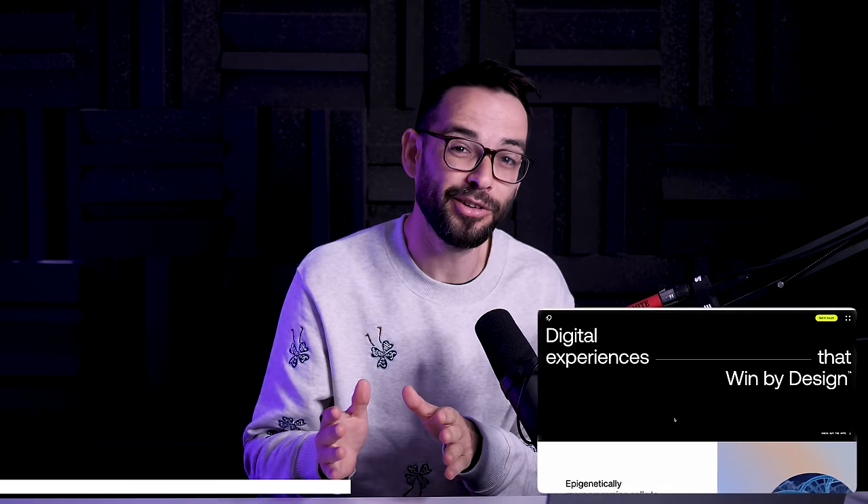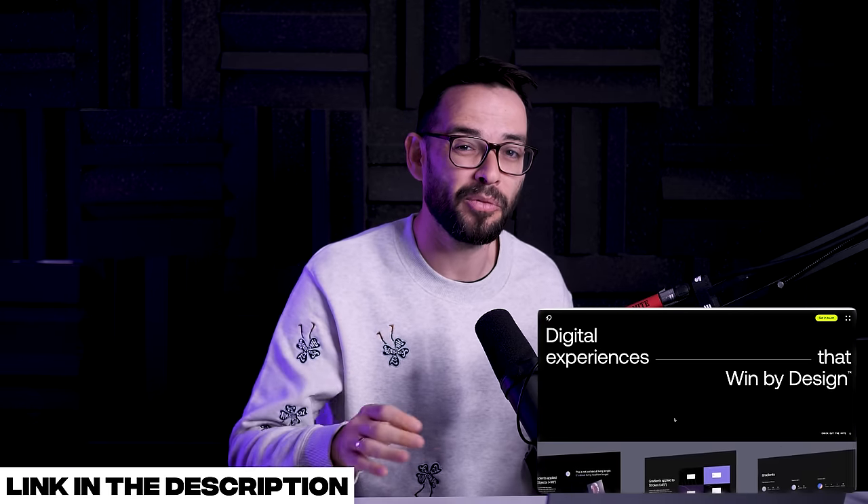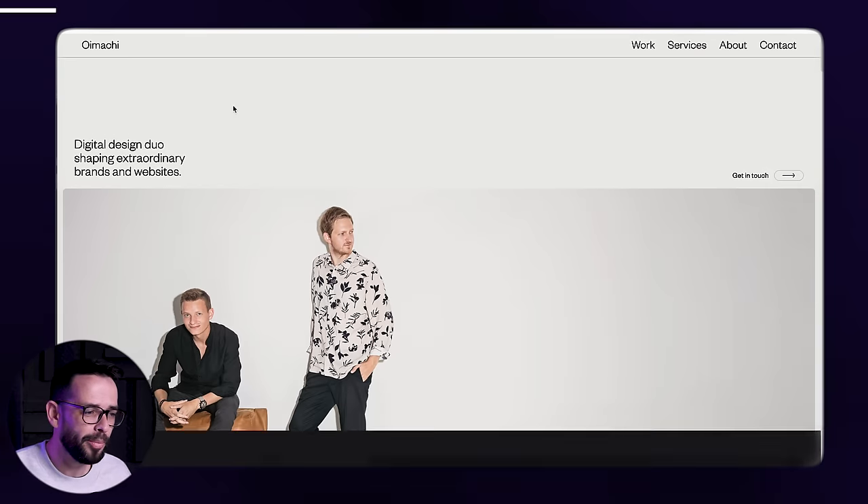By the way, if you want to learn how to build websites like this with Webflow, check out our Webflow Masterclass — you'll learn how to master Webflow and build stuff like this. With that said, let's move into the next website, which is Omiyachi.